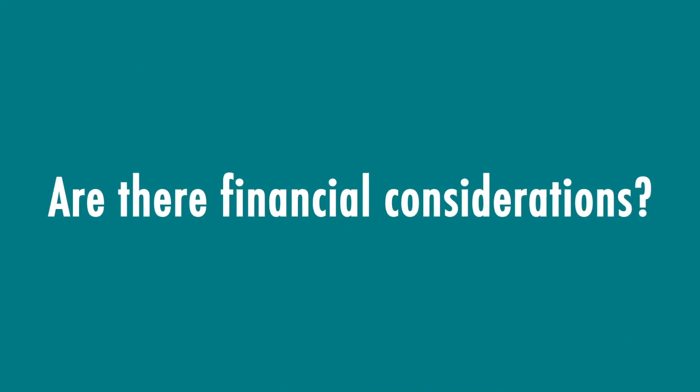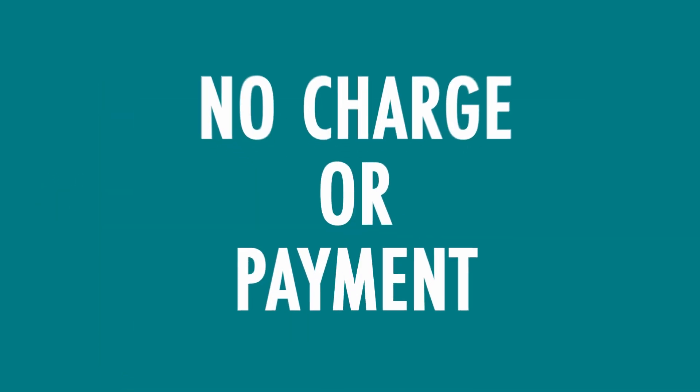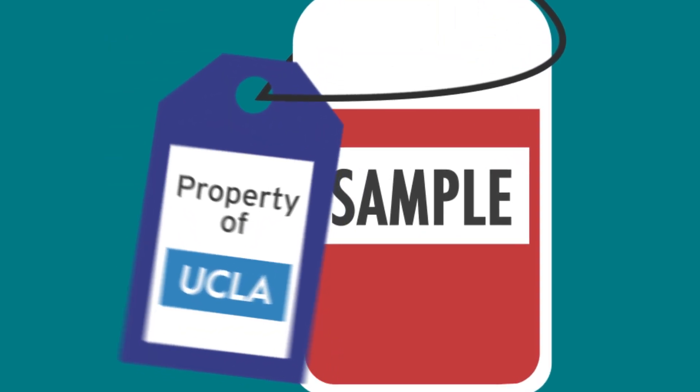Are there financial considerations? There is no charge or payment to you and you will not have any ownership. If there is commercial value, it will belong to UCLA and its collaborators.